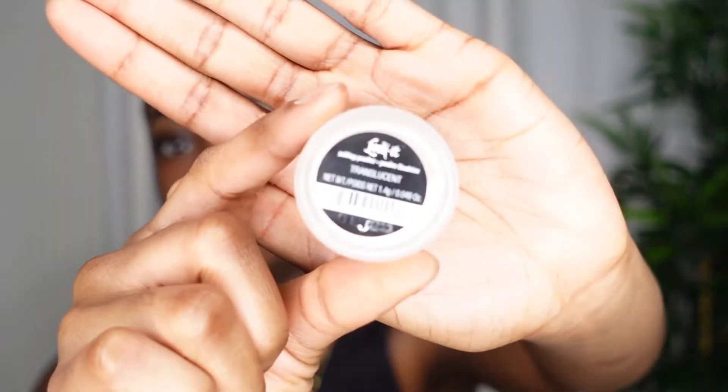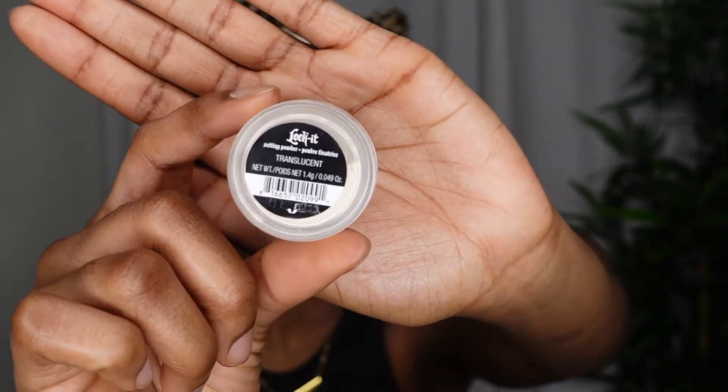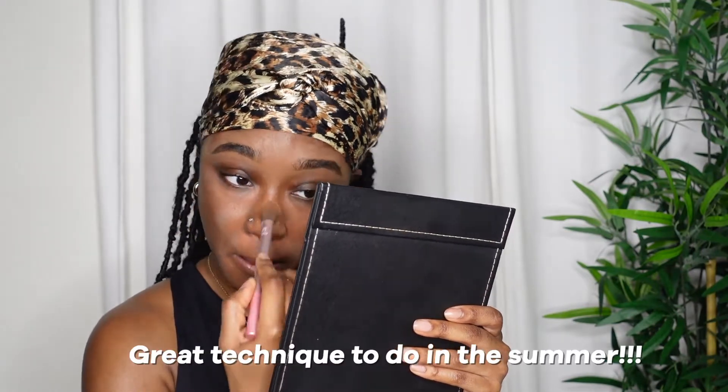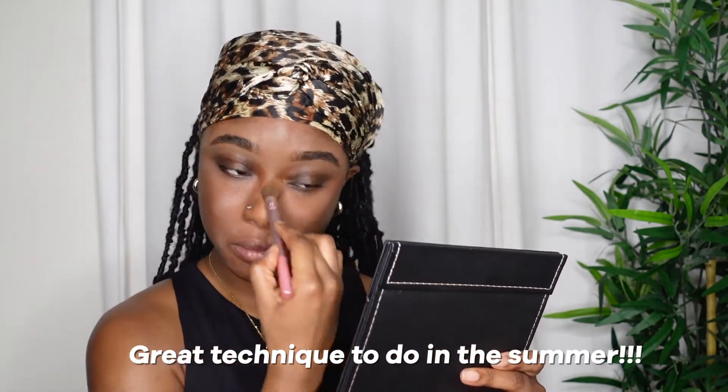Once I am done blending that out, I like to take my Kat Von D Lock It Translucent Setting Powder. This was actually a sample size gift I received from Sephora, and I recently started using it and fell in love. I like to do the method Jackie Aina shared, which helps with crease lines on your laugh and smile lines area, and also helps with not having such oily skin. It keeps your makeup in place, so I always do this. This is such an important step — if I miss it, my makeup is not going to come out correctly. After I color correct, I like to set that concealer.